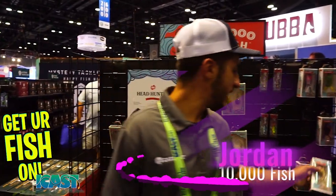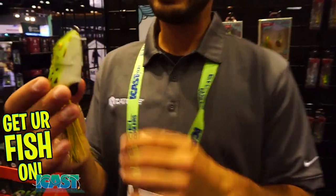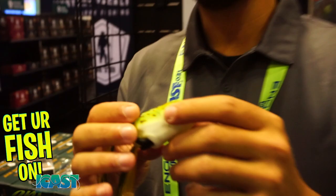All right, what's up guys, Jordan here from CatchCo. Today I'm going to show you the Tataki Frog. This is a new frog by 10,000 Fish that we came out with, and this has externally weighted hooks on it. What this does is it allows this bait to be easier to cast and gives it a really nice walking action on top of the frog.